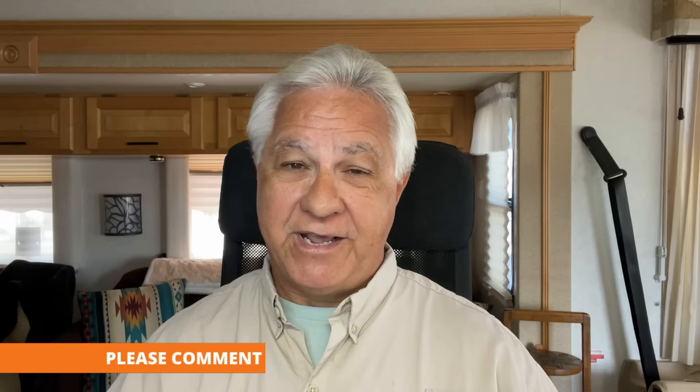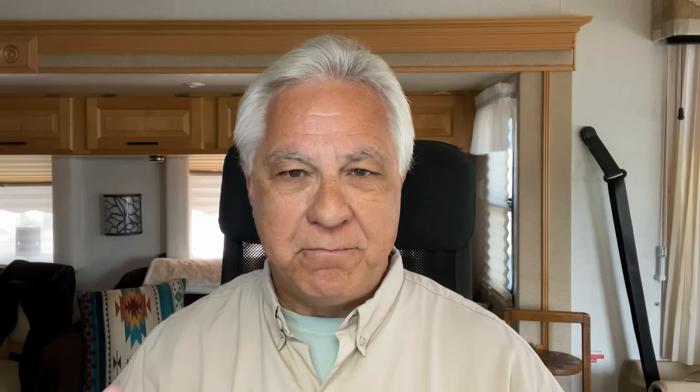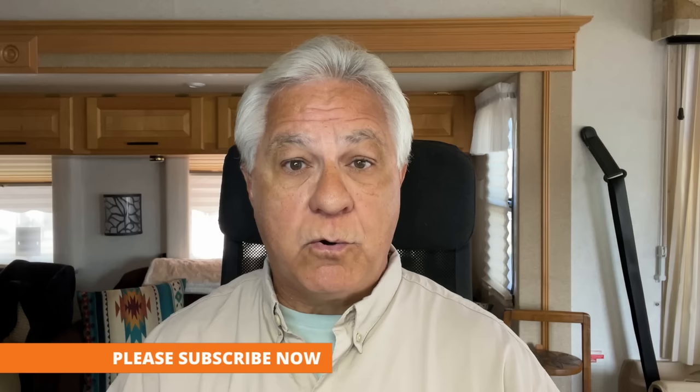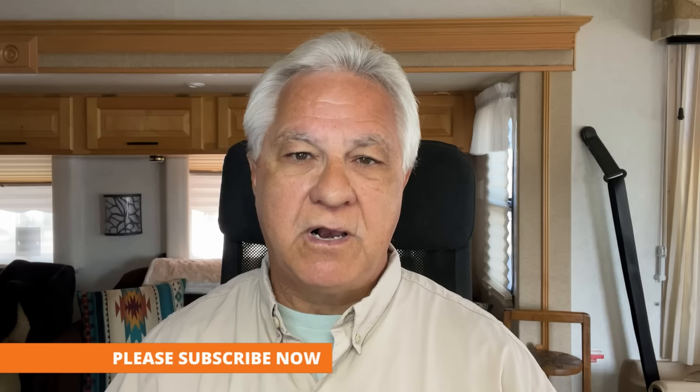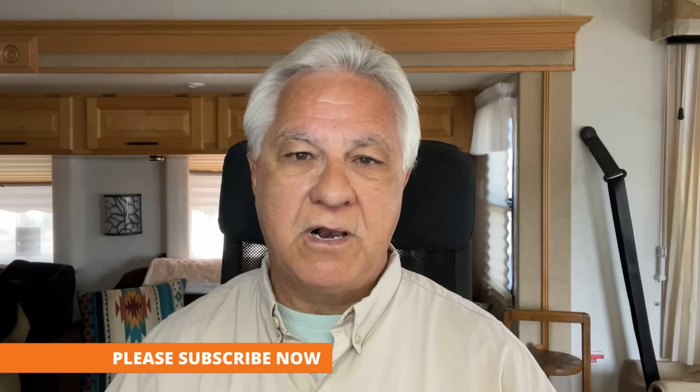Those are my choices for the best overall vehicles in various categories for flat towing as of 2022. Is that all the vehicles that can be flat towed? Not by a long shot — there are a lot more. Unfortunately, every year it seems like there are fewer that manufacturers are making to be flat towable, but there are still quite a few out there. The ones I've given you are the ones I see more often than any others, so clearly they are favorites.